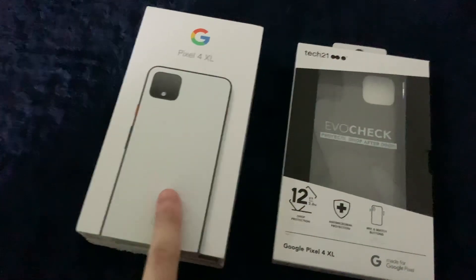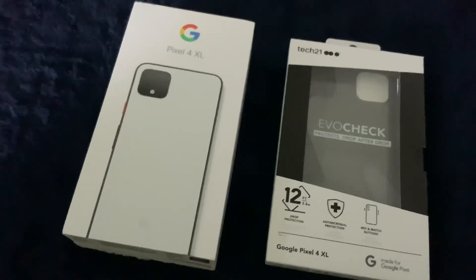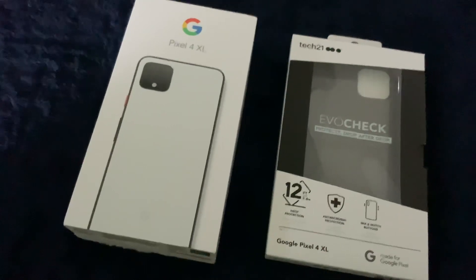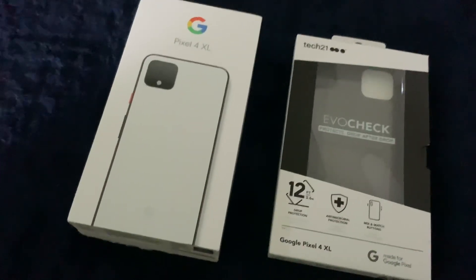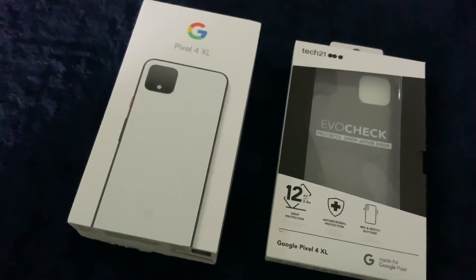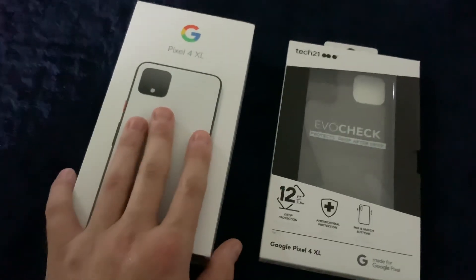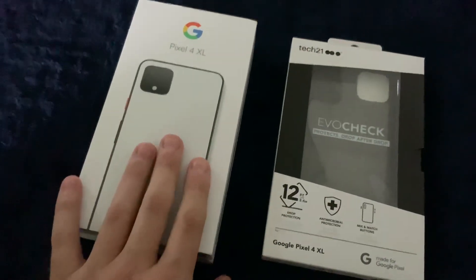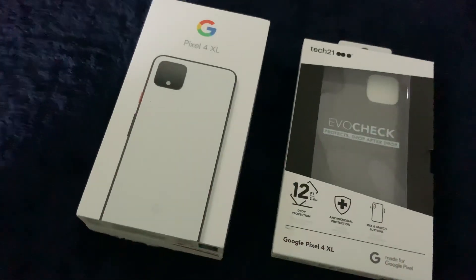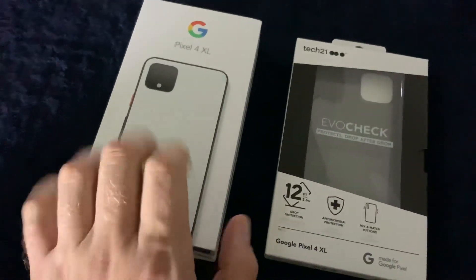You also don't have unlimited storage this time around in the sense that you get three years of unlimited original quality on video and pictures. This time, if you want that, you have to do the high quality — which is lower than original — but it's still unlimited. I've already set that on this device just because I do have space, but I need to use it for other things.